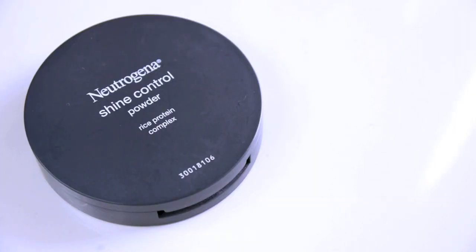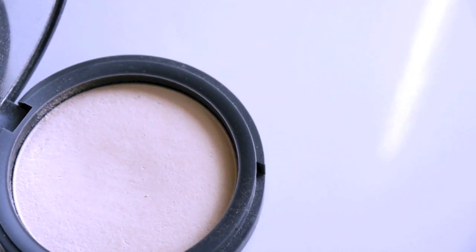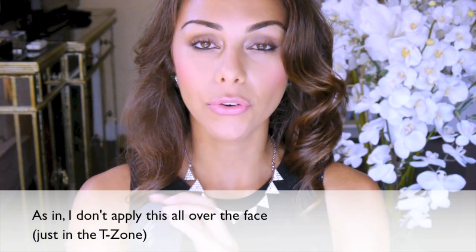The first thing I want to show you is by Neutrogena — this is their Shine Control Powder with rice protein complex. If you have oily skin or your skin tends to get shiny throughout the day, I definitely recommend applying a blotting powder like this one. It will soak up oil and keep it matte for hours. The only downside is that because it's so mattifying, it can look a little bit cardboardy on the face. But it works amazingly for the T-zone, especially for oily-skinned girls. It's affordable and you can get it at the drugstore.